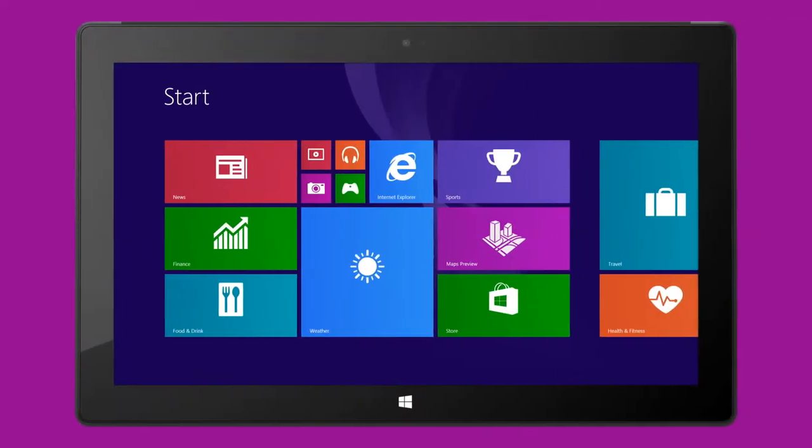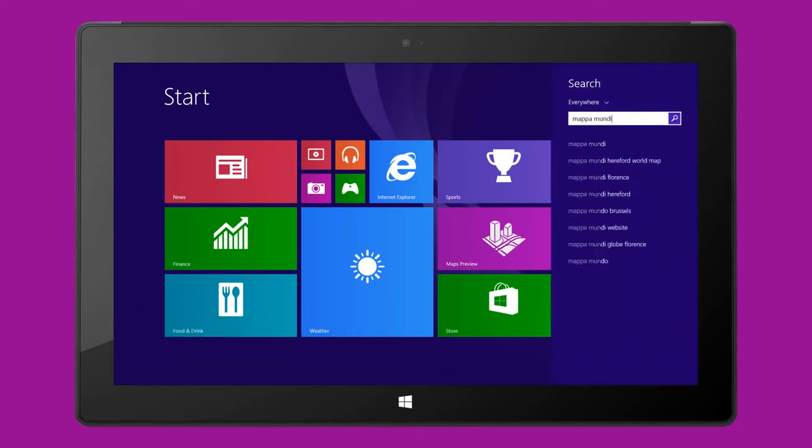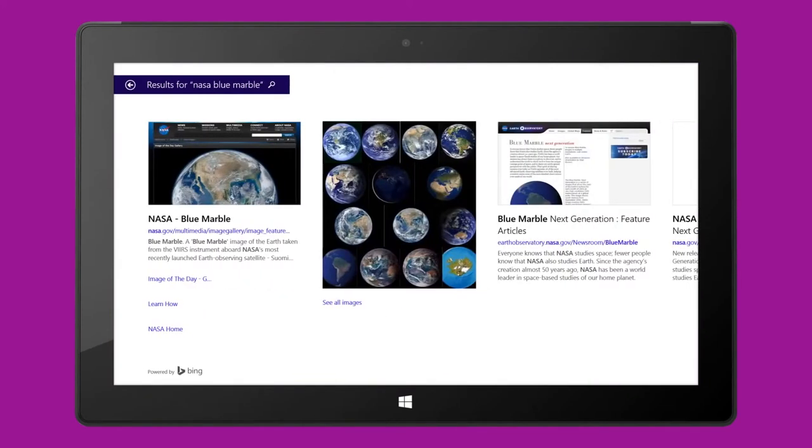Hi, I'm Charlie Peterson and I work on the Bing Maps team. Maps have always had the ability to bring the world to life and expand our horizons, from early explorers charting new lands or the photo which first put our planet in perspective.